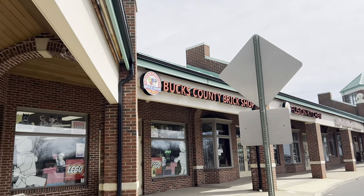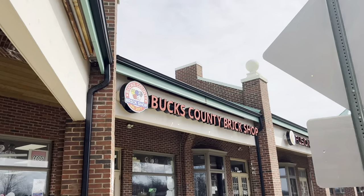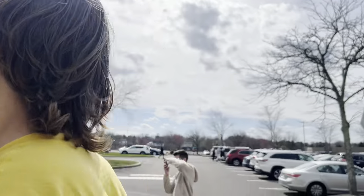Whoa — it's Bucks County Brick Shop! For some context, it's the next day. Bryce went home, but Matt and Joey realized that Bucks County Brick Shop was along the way back home for them, so we swung by before they left.